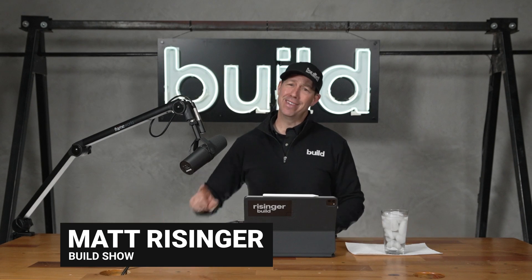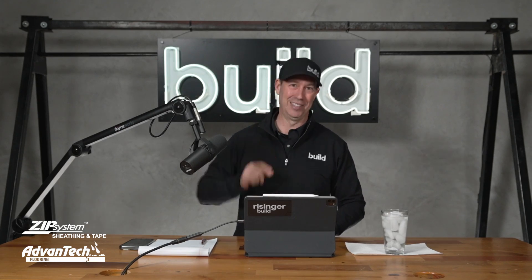On the Build Show today, the number one biggest HVAC system mistake. This is part rant, part building science education, and probably part apology too, because honestly, I've made this mistake before. Let's get going.